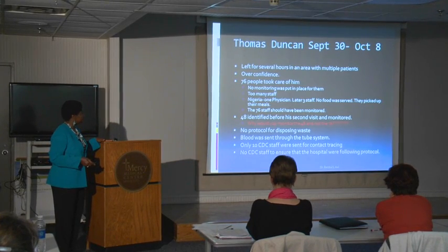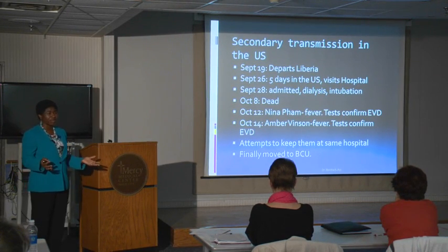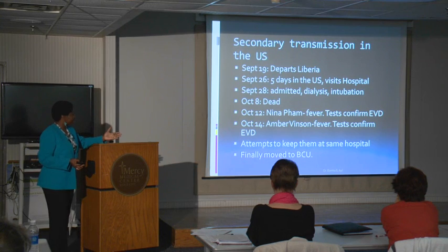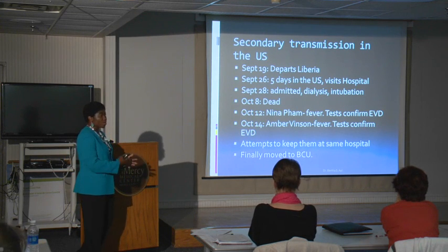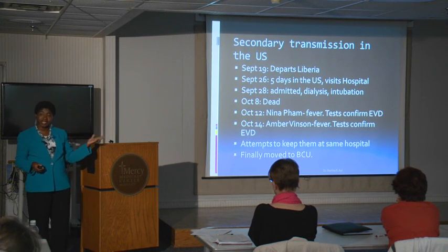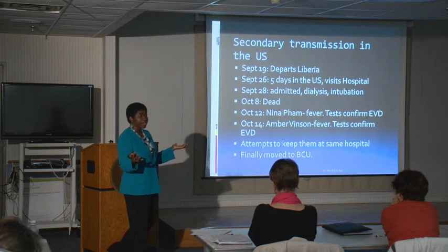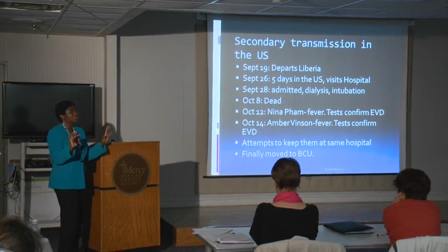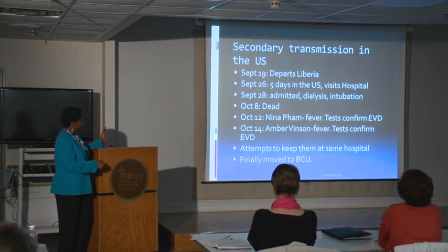Let's talk about Thomas Duncan briefly. He left Liberia on September 19th. His story is that he had taken care of a pregnant woman or helped get her into a cab. He was in the U.S. for five days, went to a hospital, told them he was from Liberia, but it didn't quite click to whoever took the history. He went home, came back on September 28th, and two days later the test came back positive. What we learned is that during the first two days while tests were being done, it appears he was not cared for with proper gowns and protection. The story is told that for several hours he sat in an emergency room with other patients without any actual protection. He died on October 8th.